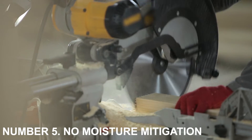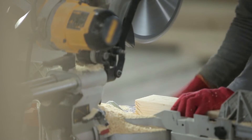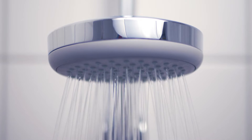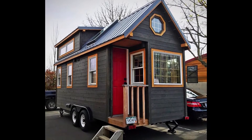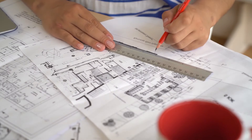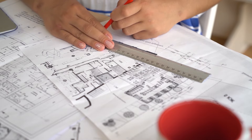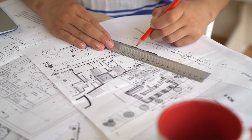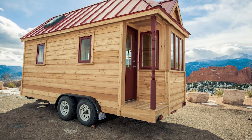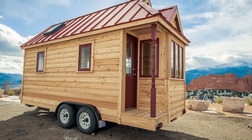Number 5: No Moisture Mitigation. This is by far the most difficult problem that tiny homeowners have to deal with. Showers, cooking, perspiration, and breathing all contribute to the production of moisture. If you've constructed a well-sealed box, all of that moisture will remain inside. Proper ventilation, heating, and cooling should be included in the design to prevent poor air quality and mold growth. A common blunder is failing to recognize that tiny houses require all of the infrastructure of a large house, only on a smaller scale.